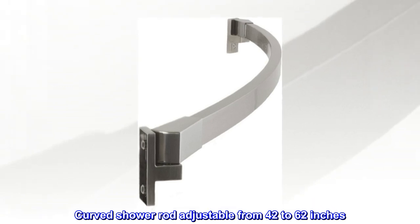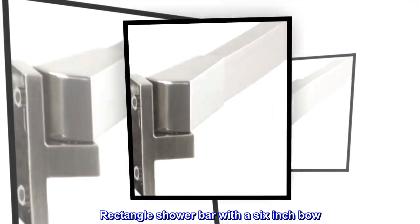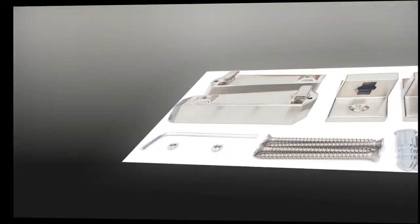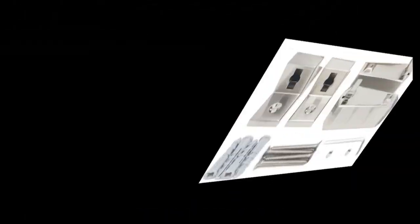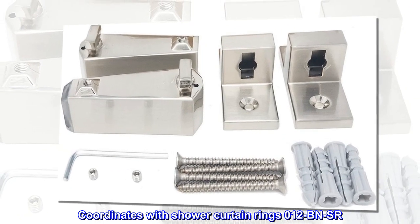Curved shower rod, adjustable from 42 to 62 inches, rectangle shower bar with a 6-inch bow. Stainless steel commercial grade construction, easy installation, small footprint. Mounting hardware included; coordinates with shower curtain rings. Model: 012 B N S R.